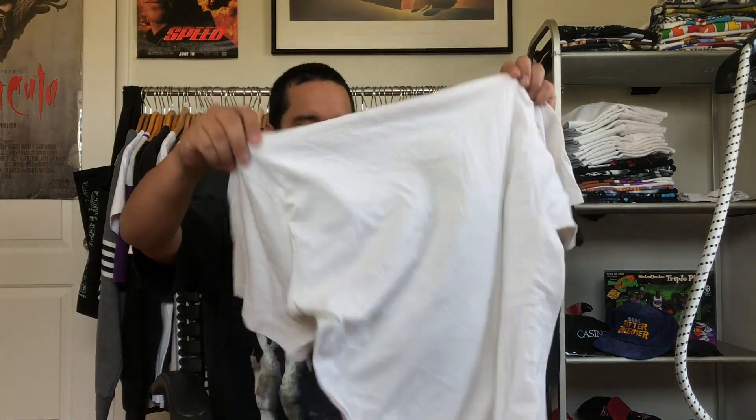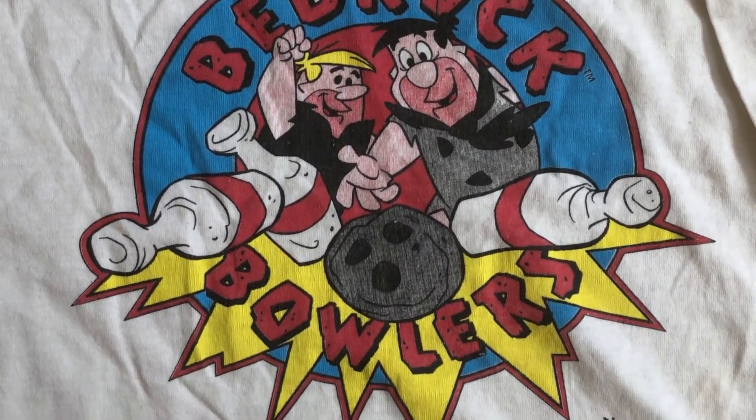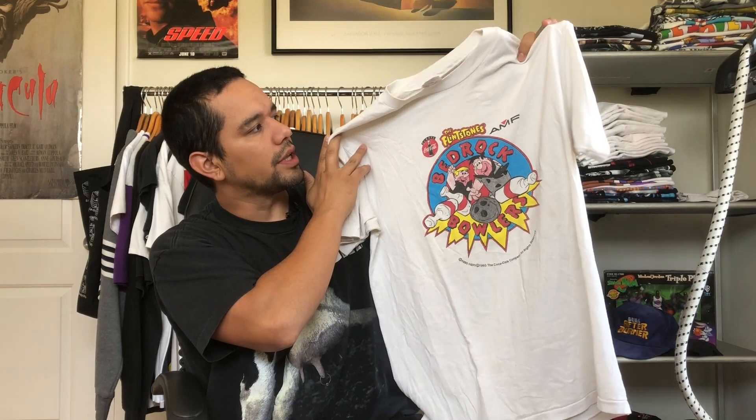Up next, cartoon tees — we got this Bedrock Bowlers. In the cartoon, Fred and Barney were bowlers, so this is a tee from what looks like a local bowling alley, dated '93. Pretty cool.